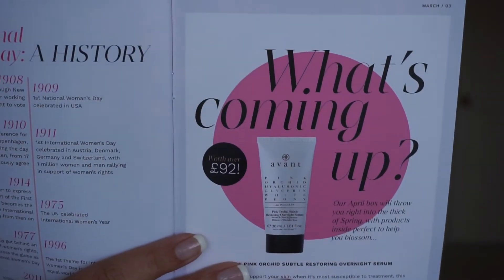It comes with their little booklet to let us know what's in here. I always like to look at the sneak peek of what's going to be in next month's box — it's on the back page and says, 'What's coming up?' We have a product from Avant Skin Care, and that's what we should be getting next month.